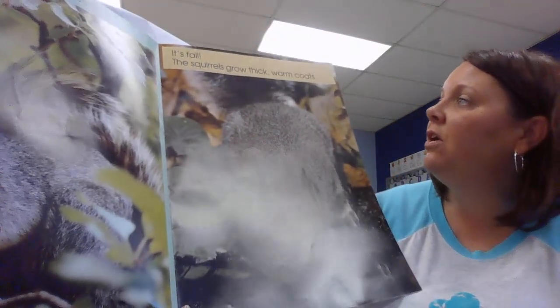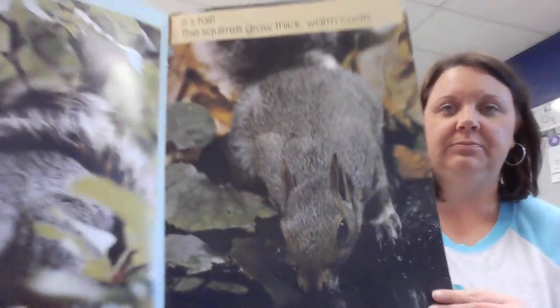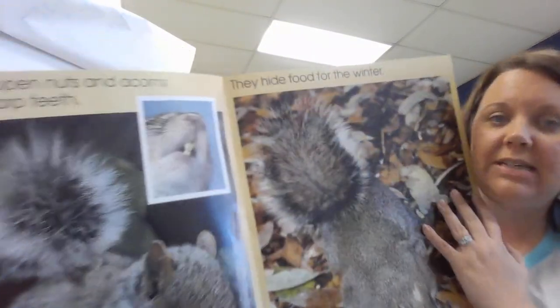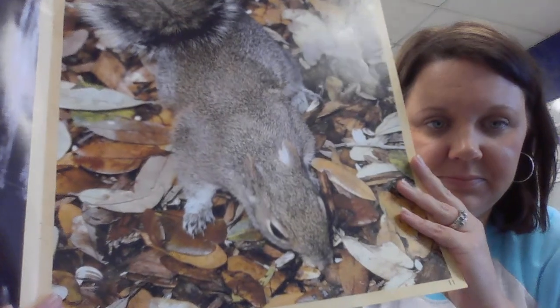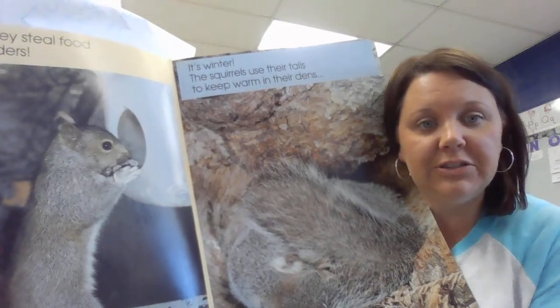It's fall. The squirrels grow thick, warm coats. They crack open nuts and acorns with their sharp teeth. They hide food for the winter. Sometimes, they steal food from bird feeders.